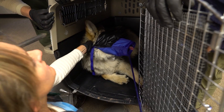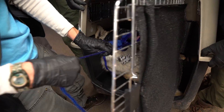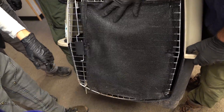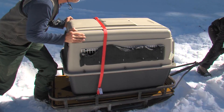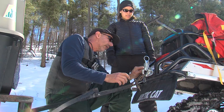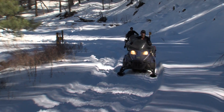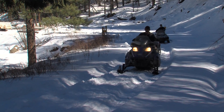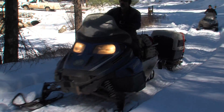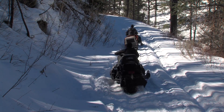The animal is placed in a crate after it has been processed and then allowed to recover under observation. When the animal is ready to be released, it will be taken out into the field and released by a predetermined means. Our goal is to get the wolf back with its pack, and that can be a challenge based on the location of where it was captured. A lot of the releases this year were snowmobile releases.